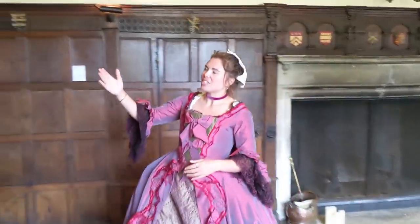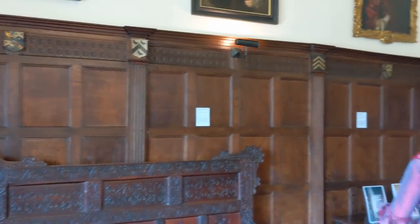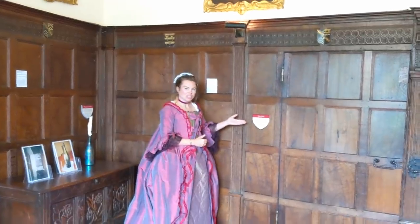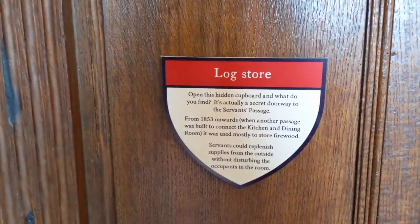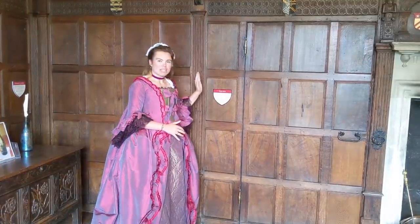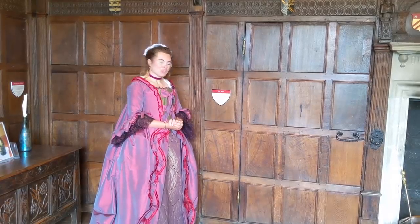You'll notice that there are heraldry and shields throughout, and we call upon that in our stylistic visitor experience choice. Whenever you see one of these heraldic shapes, that denotes an interesting fact. For instance, this rather innocuous piece of wood panelling actually reveals a secret door.